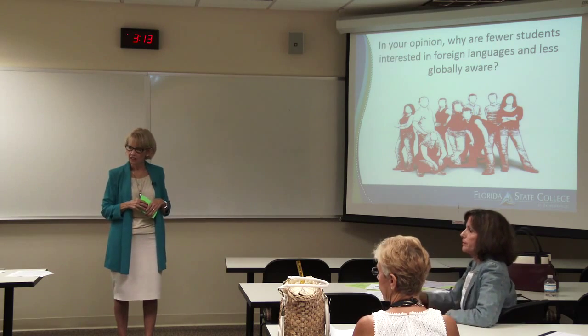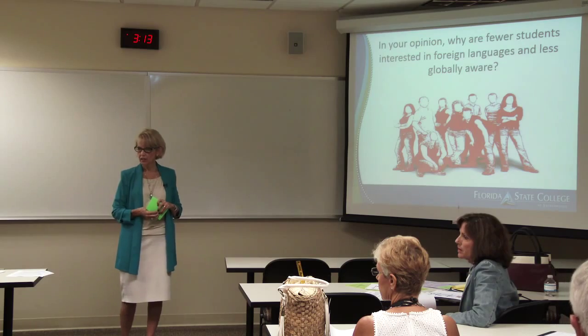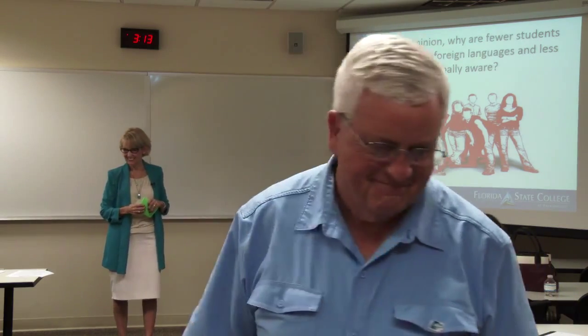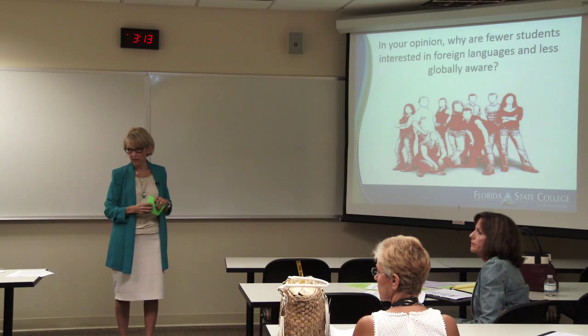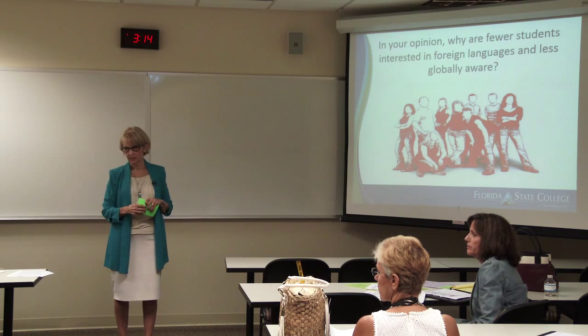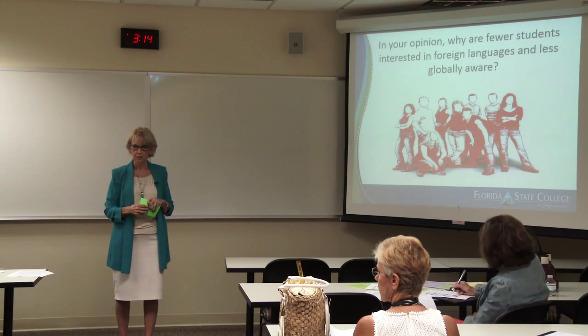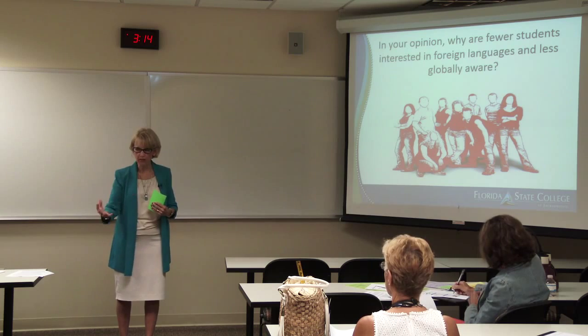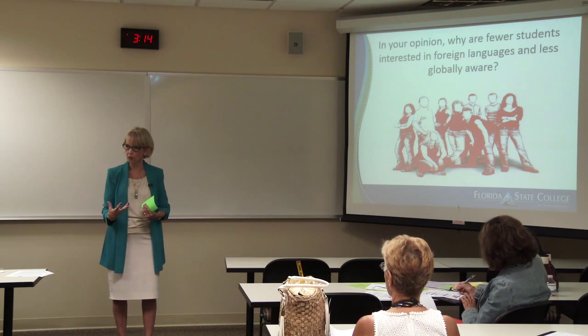A Spanish instructor noted that sometimes high school foreign language teachers don't consistently speak the target language in class. Students go to Spanish class in high school and hear English, so when they come to college and the instructor speaks Spanish from the start of the semester, students are unfamiliar and afraid. The instructor emphasized that it is in foreign language class that students learn the culture — all about Latin America, Central America, Spain, and other Spanish-speaking countries.